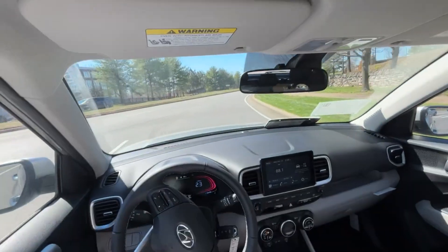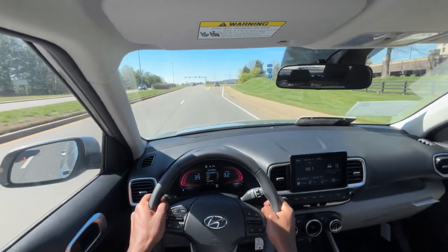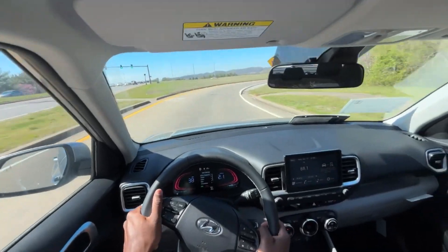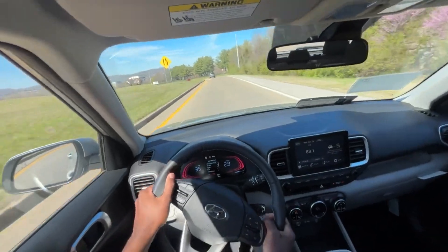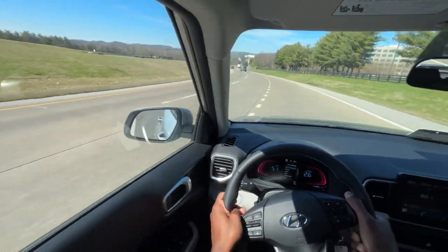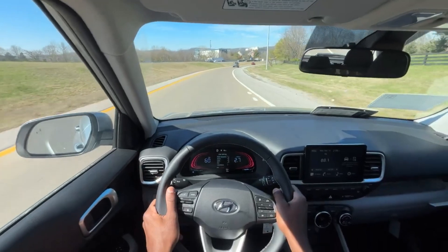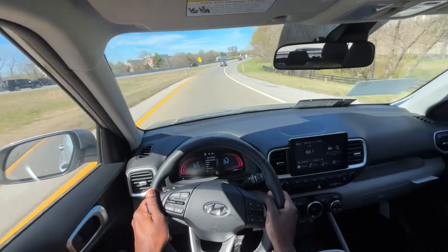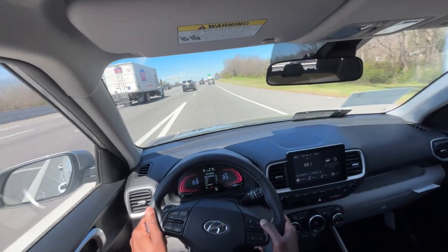We'll put it in sport mode now, which keeps that engine revved up. The handling is good so far for this kind of vehicle — it's no sports car, but it's a lot more agile than I would have expected. In sport mode especially, it does get up to speed as it should. Let's turn the cruise on now.